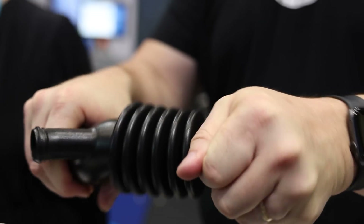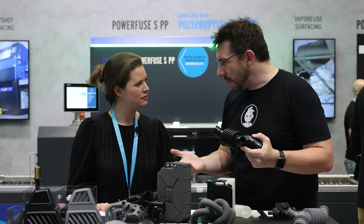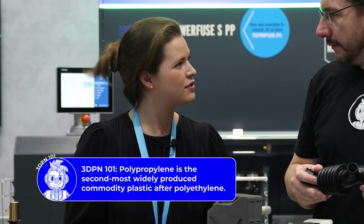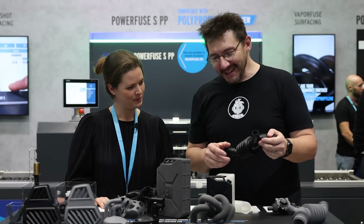Polypropylene has great mechanical properties — it has some flex and give to it, it's chemically resistant, it can be watertight. It's a wonderful material. Usually it's injection molded, and it's one of the most widely used materials in the world. Traditional manufacturing uses a lot of live hinges in polypropylene, but not yet easily with additive manufacturing — but we're getting there.